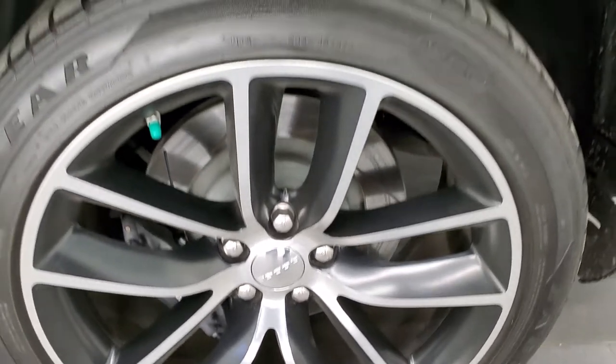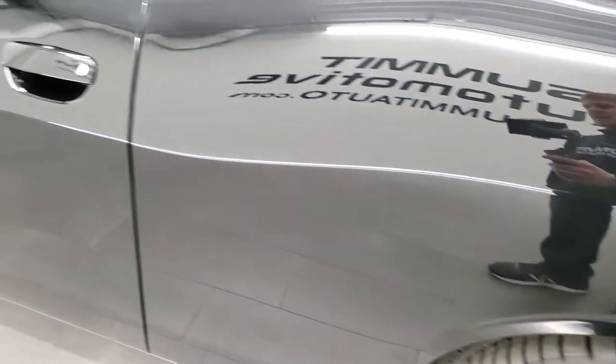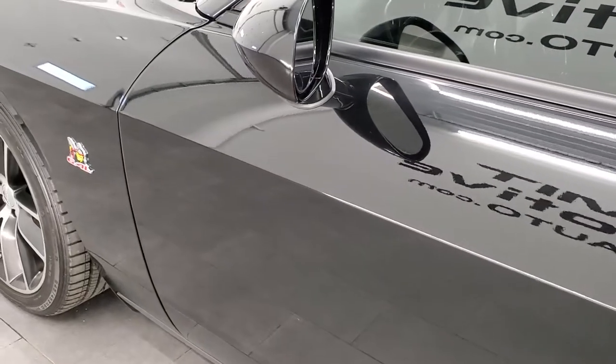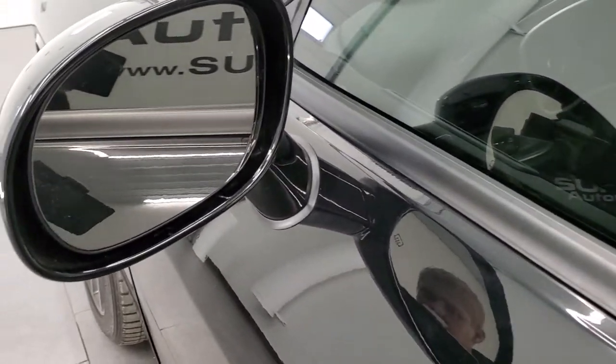Paint is in excellent condition on this car. Back rim is in great shape — no scuffs or scrapes. As you go down the rest of the side of the car, the door looks really good — no dents, no dings. It does have heated mirrors.